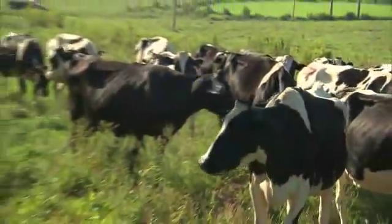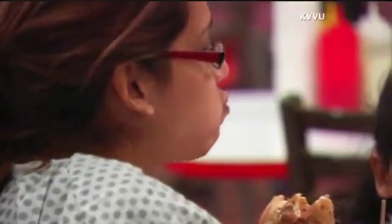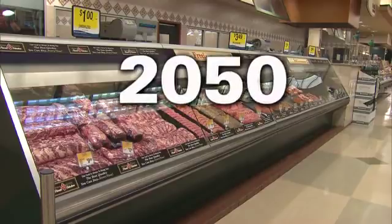Post estimates that first burger will cost $330,000 to make. Behind it all is the search for a more environmentally friendly way to produce meat as the world's population grows. With land at a premium for the animals needed, one scientist at the conference says global meat consumption could rise 60% in the next 40 years.